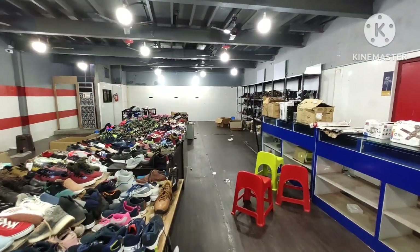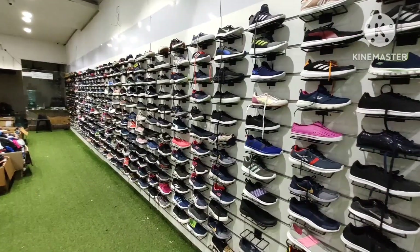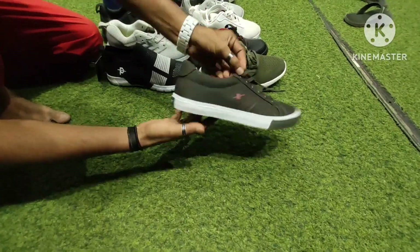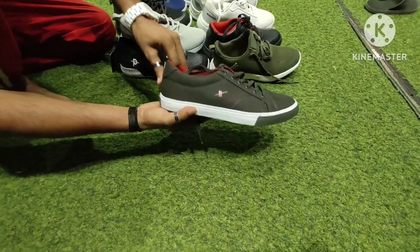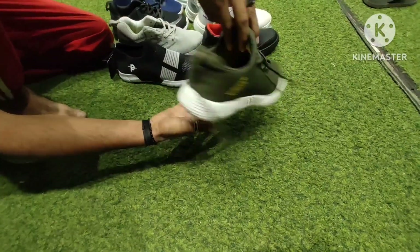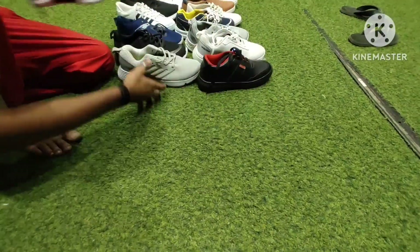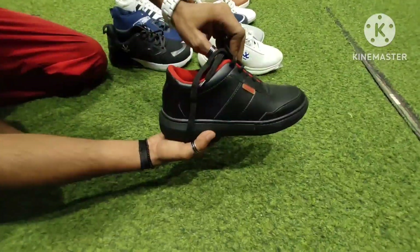You can see some of the previous items and articles in the video. We have a flat sale — let's start with the articles. This article is available for 99 rupees, this article for 499 rupees, and this article for 499 rupees. You can see more articles available in 499 rupees.